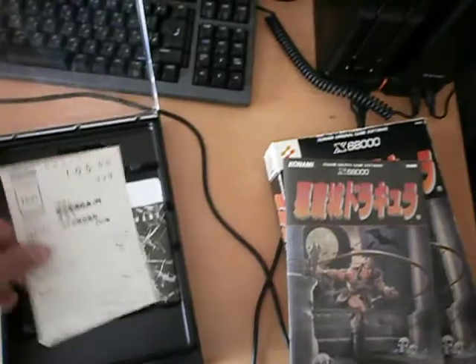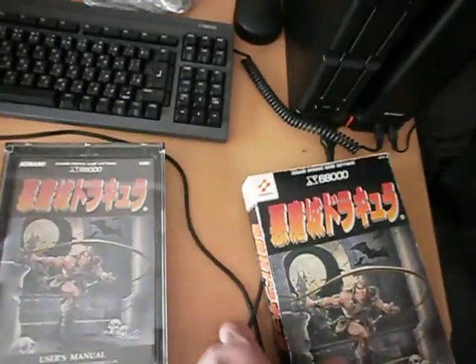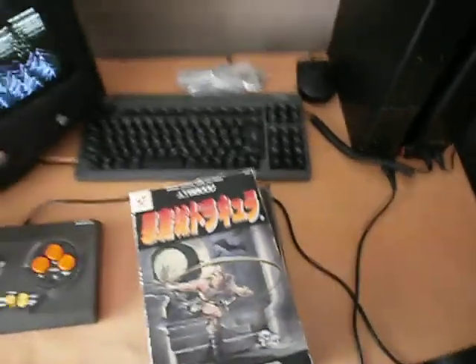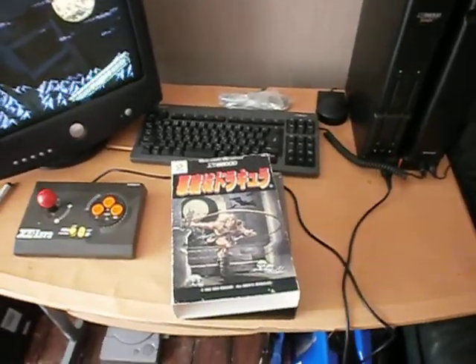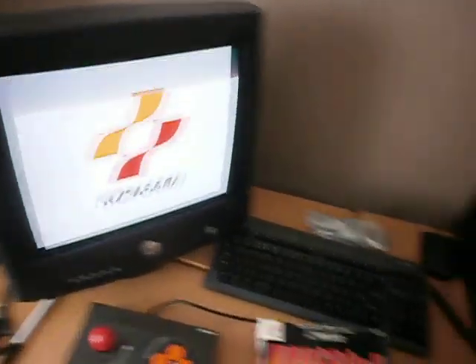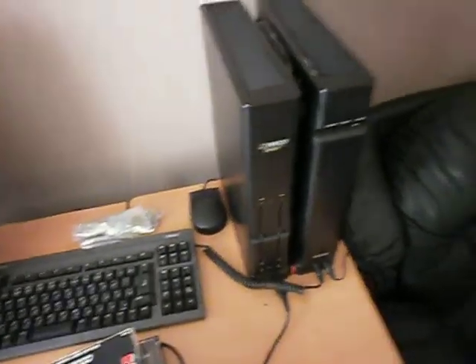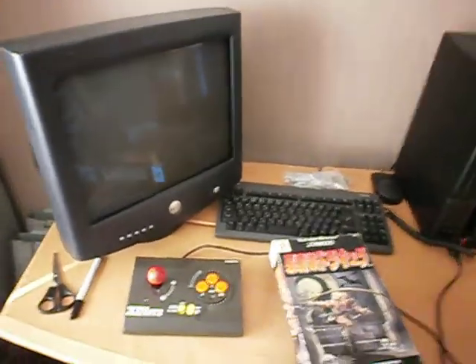I've also had it on the Famicom - a couple of disc games: the first one, Castlevania, and Simon's Quest. But I've sold them. If I don't play them, I will sell them. I can't see hanging on to it if you don't play it that much.